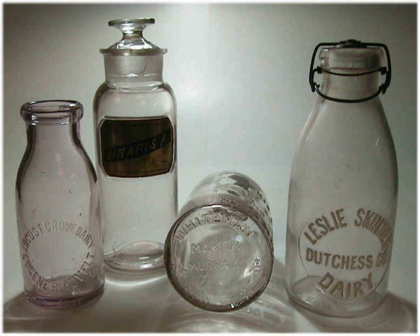A bottle is a rigid container with a neck that is narrower than the body, and a mouth. Bottles are often made of glass, clay, plastic, aluminum or other impervious materials, and are typically used to store liquids.